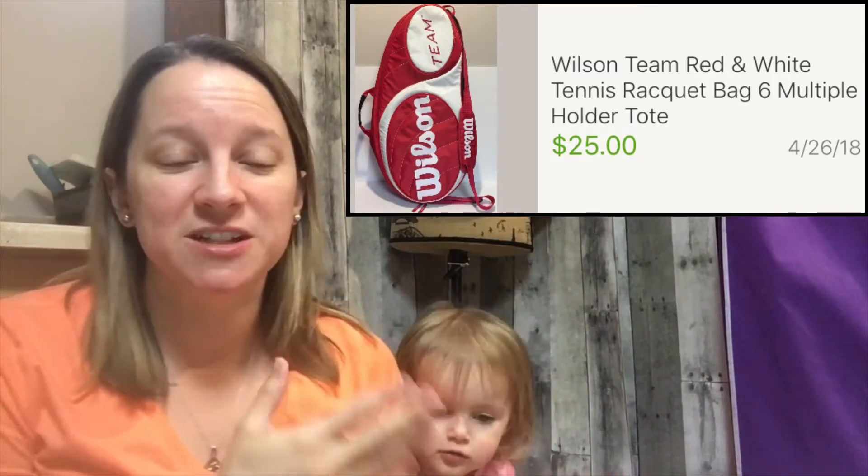I sold a couple of bags as well. If you saw my video last week, I sold the partner to this bag. This is a Wilson's team bag — it holds six tennis rackets. Last week I sold one by a company called Babot. I can't really pronounce things very well. But this one's a nice one — Wilson is a very popular brand. I bought it for $3.45 and I sold it for $25 on a best offer. The one I sold last week, a team multi-racket bag, I sold for $28. So make sure you keep an eye out for these — if you get it for a good price, these are a great seller.